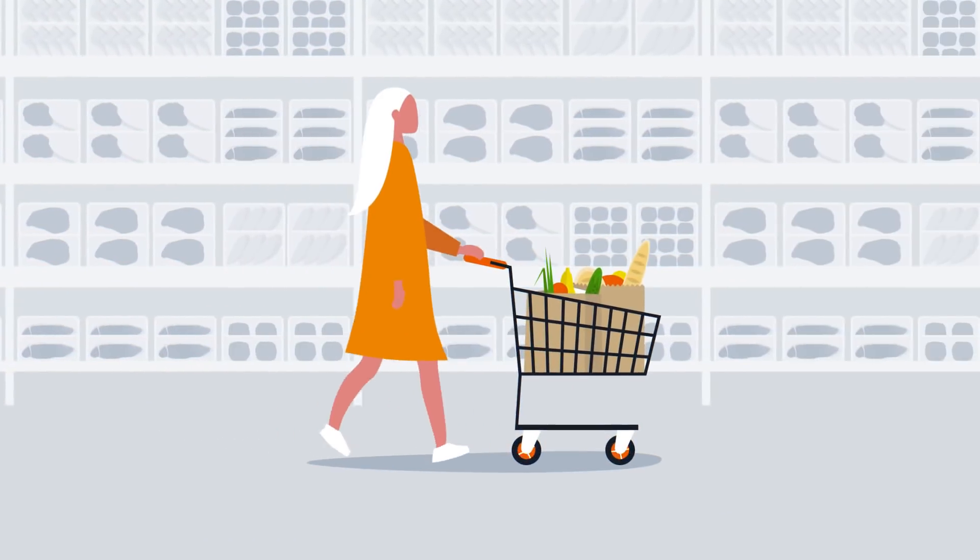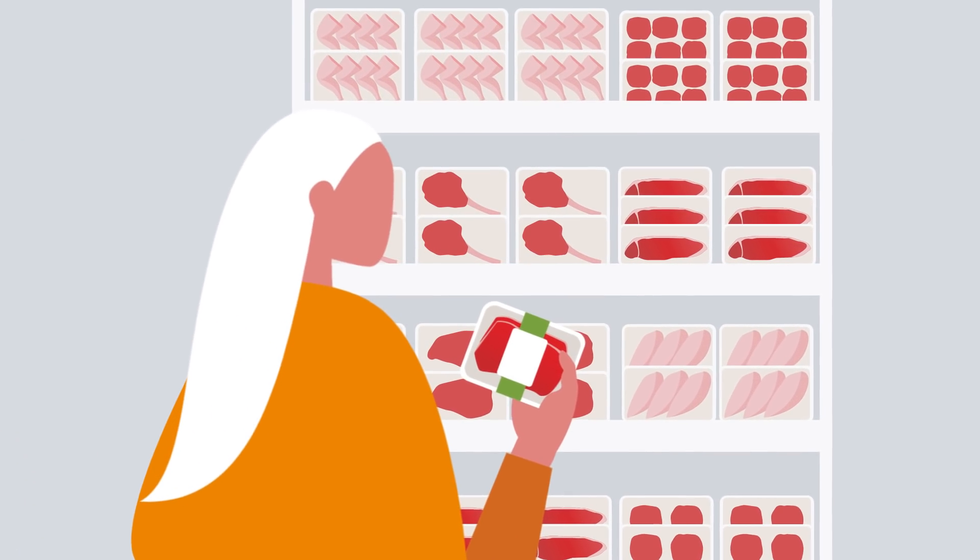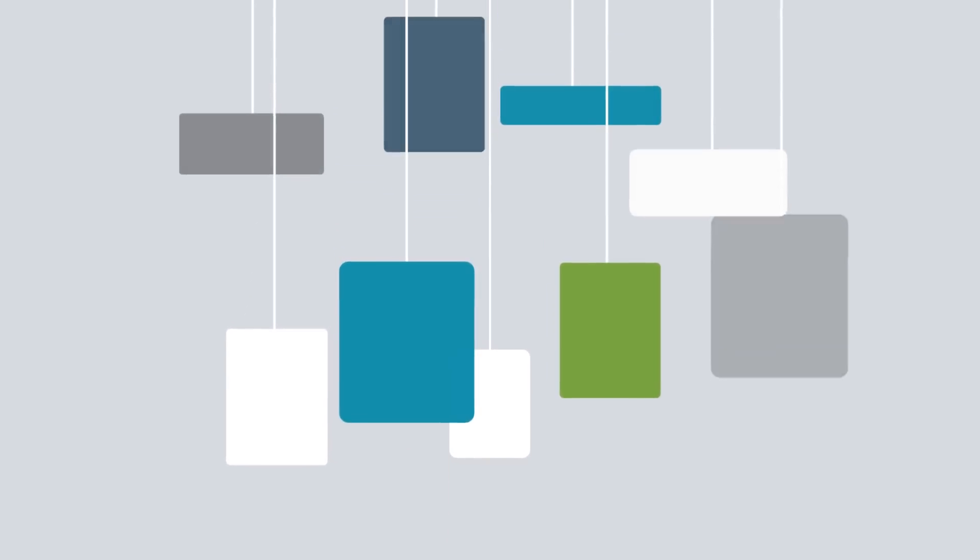Whether you buy from a brand because of its reputation for quality or where it comes from, you expect brands to deliver on their promises. However, with so many brands promising us so many things on their labels, we know how confusing it can be.